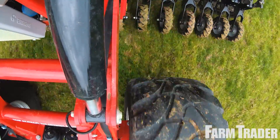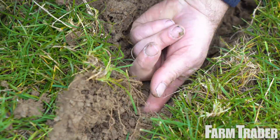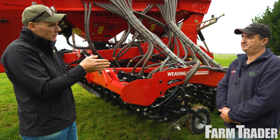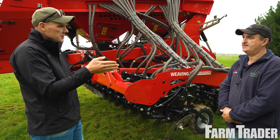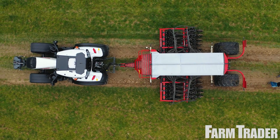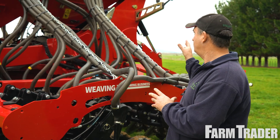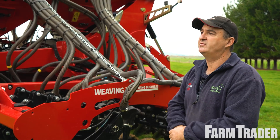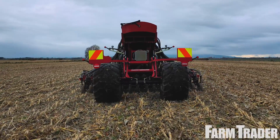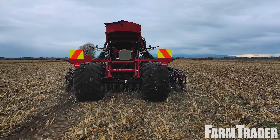That creates a slot for the seed. Row spacing is 150mm — that's the NZ spec — ex-factory from Weavings they've closed the centres from 167mm down to 150mm. They've also developed a hydraulic system for the rear wheel to help it contour. Because they're pairing the soil vertically, they're creating a vertical shelf under the soil where the seed can distribute evenly.